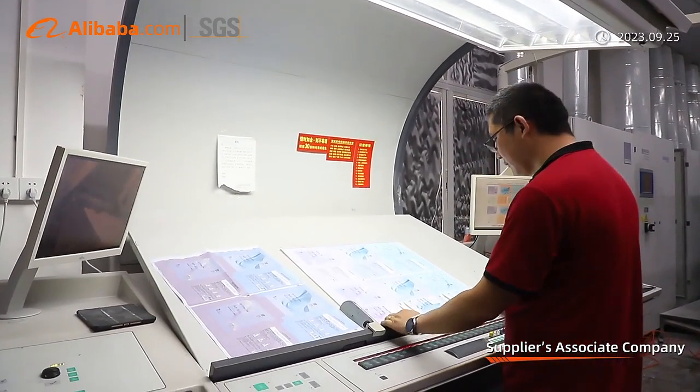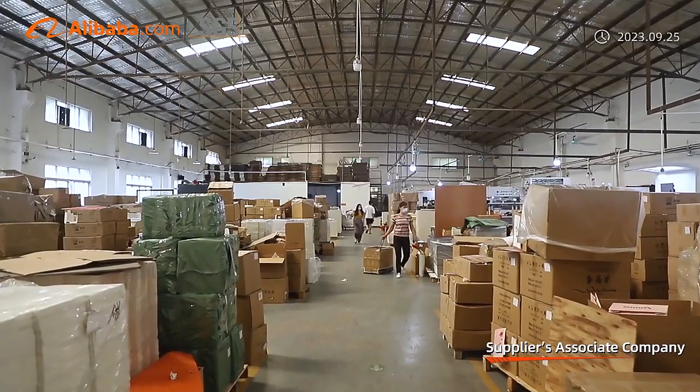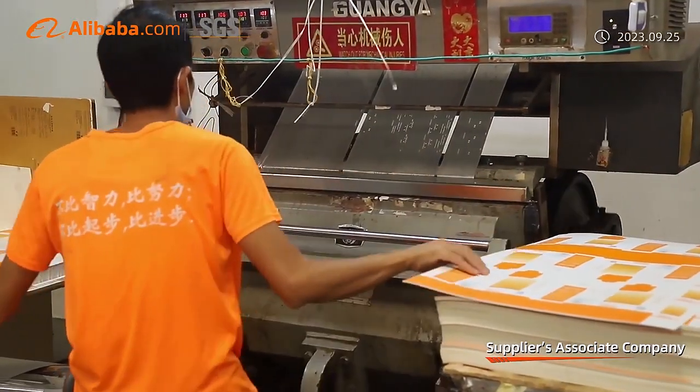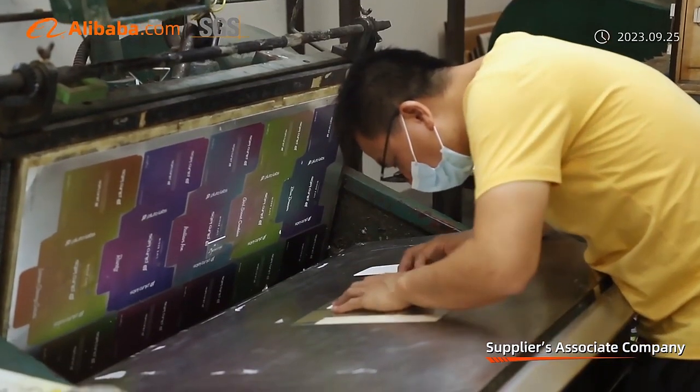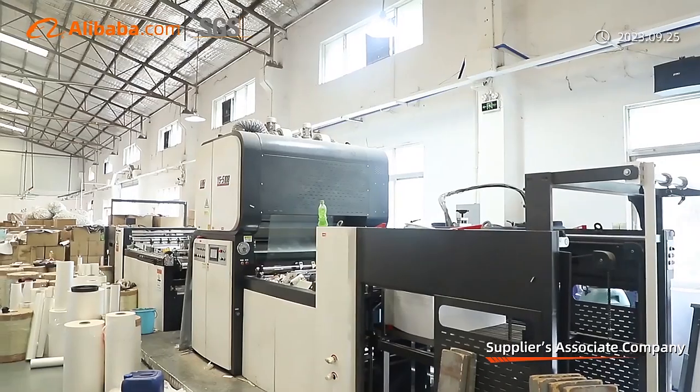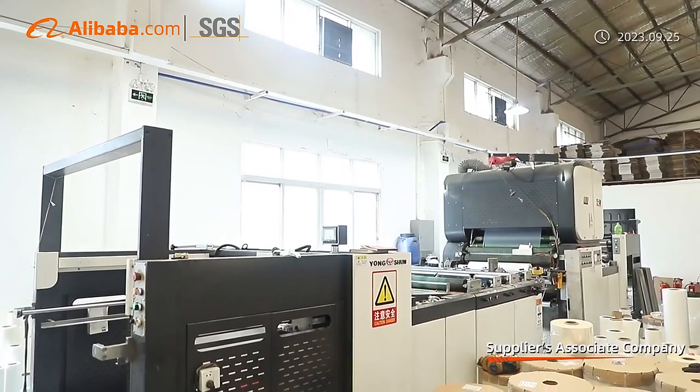Our main export countries are the United States, Canada, the Philippines, Japan, South Korea, the United Kingdom, and other countries. We are a powerful manufacturer integrating design, printing, production, and sales.